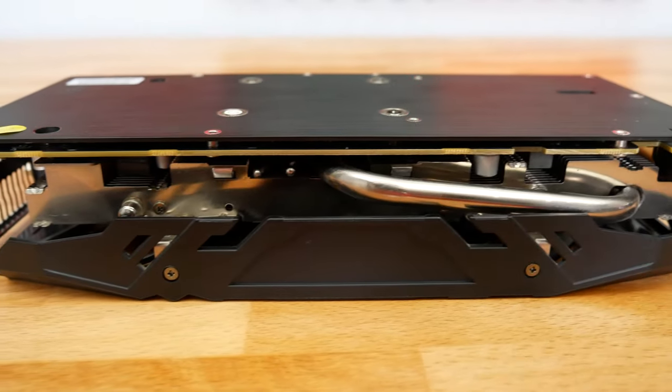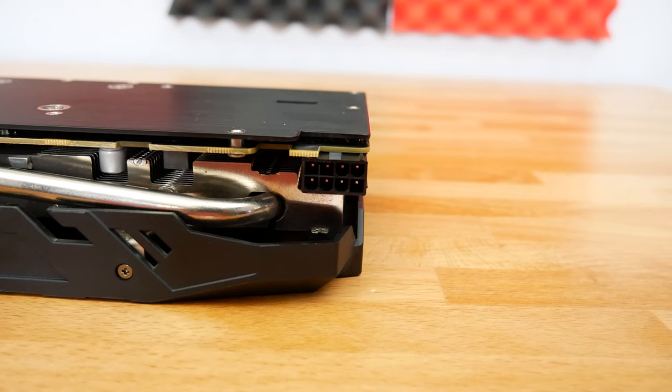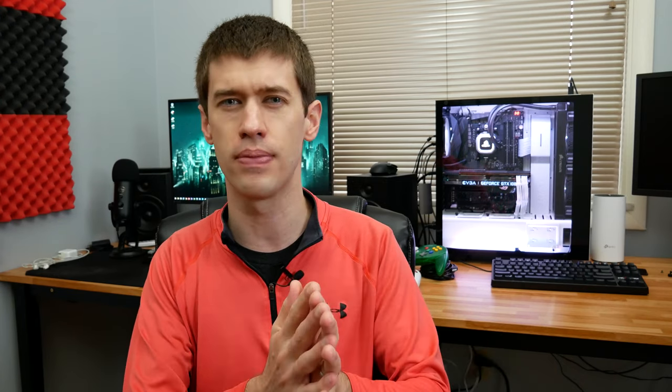The 580 had a TDP of 185 watts, so the vast majority of these cards just have one 8-pin PCIe power connector, though you can find more premium options — I believe the Red Devil was one that has an extra power connector. You're going to need at least an 8-pin PCIe connector unless you're getting one of those OEM HP cards, which might still feature just a 6-pin. Regardless, bear in mind you'll most likely need that one 8-pin PCIe connector when building or upgrading with this GPU.